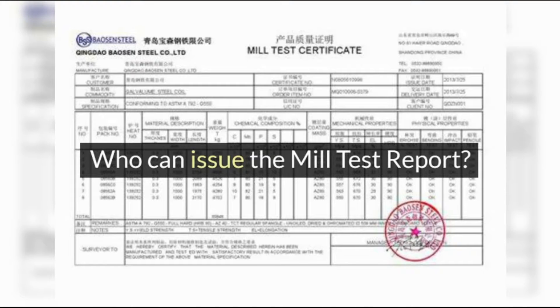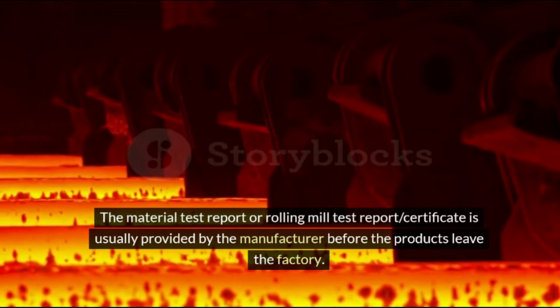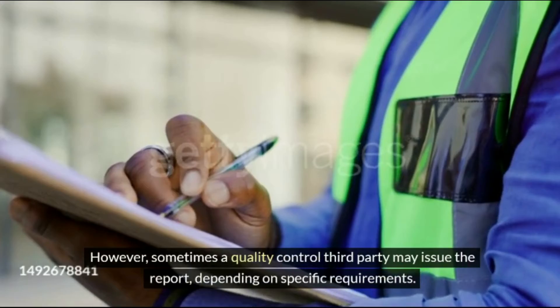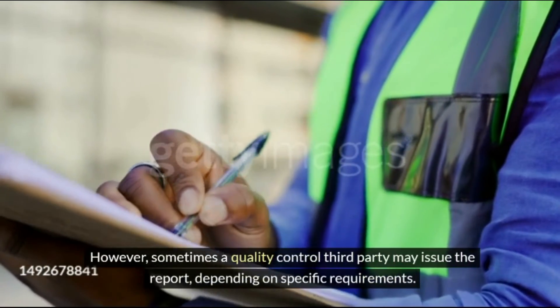Who can issue the Mill Test Report? The material test report, or rolling mill test report certificate, is usually provided by the manufacturer before the products leave the factory. However, sometimes a quality control third party may issue the report, depending on specific requirements.